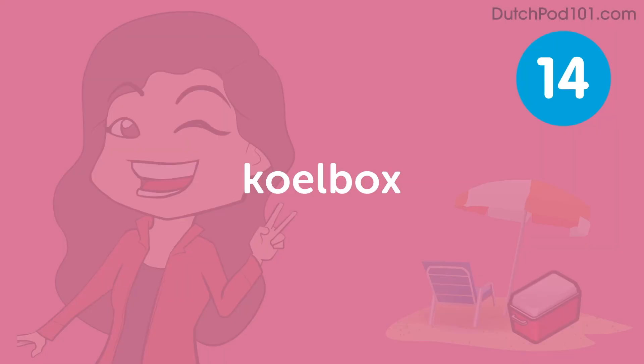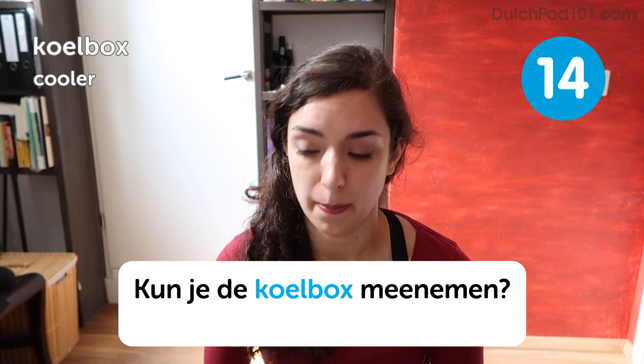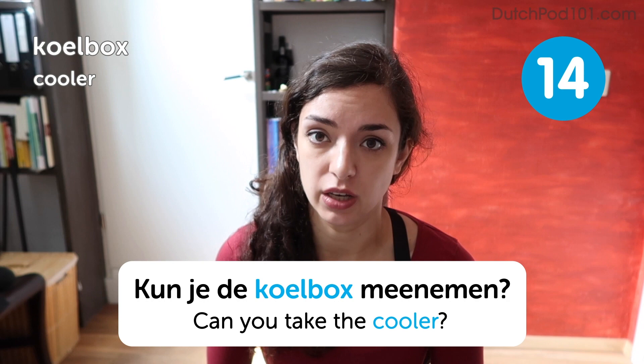Koelbox. Koelbox. Cooler. Kun je de koelbox meenemen? Can you take the cooler? Again, here's a word that's easy to recognize, because you're saying coolbox, but with a Dutch accent. Coolbox.